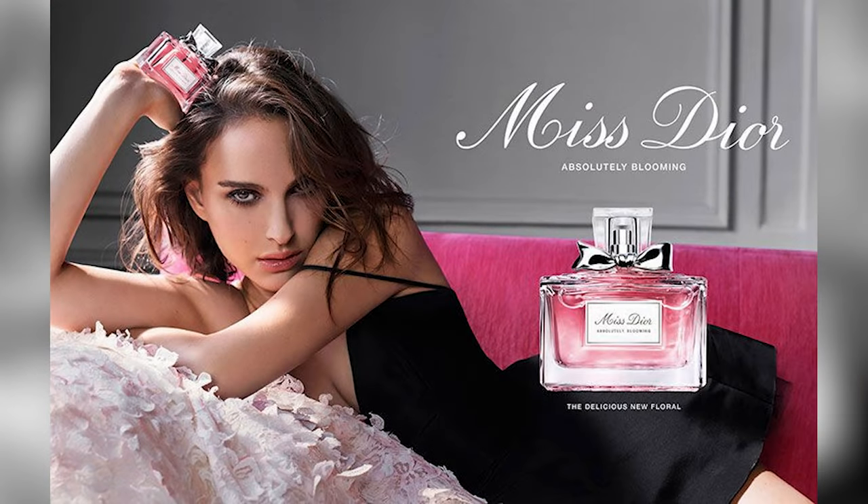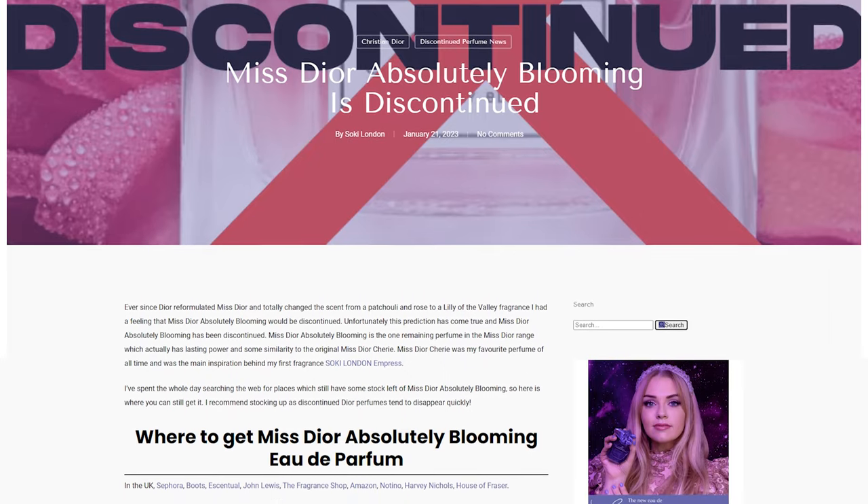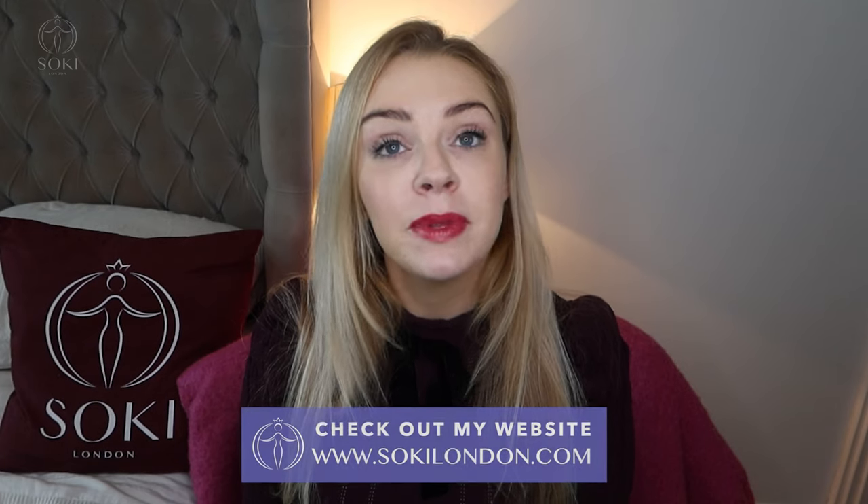I'm going to be letting you know how this differs to the original Misty Orr Blooming Bouquet, which I have here. This follows on from the news that Misty Orr Absolutely Blooming is definitely discontinued and has stopped being made. I just did an article listing out all the places that still have Absolutely Blooming.